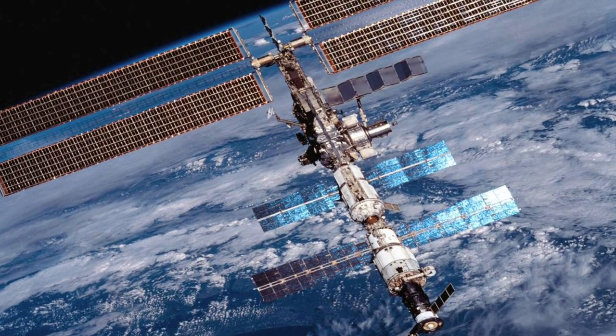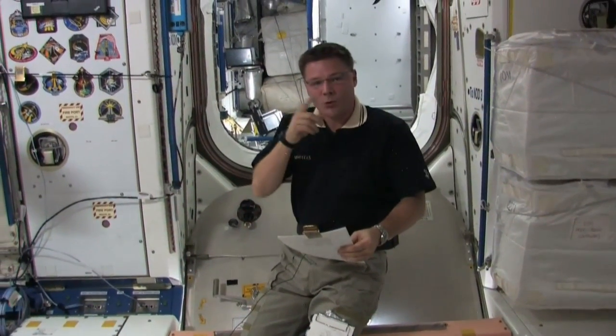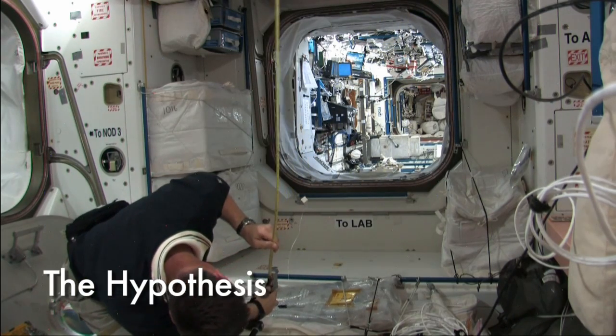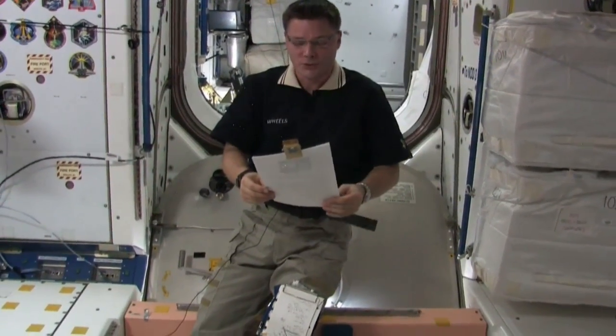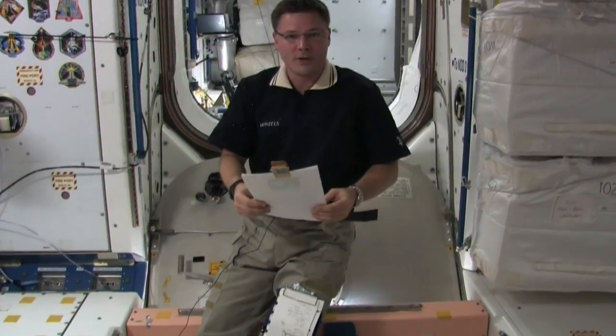Talking a little bit about speed in space and resistance of an object that's orbiting around a central object. The hypothesis that Hannah has brought forward is that microgravity will create less resistance against the object in motion, and so it will travel faster and farther than it would in gravity.